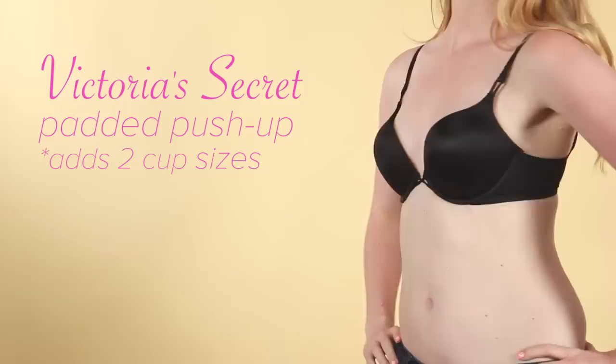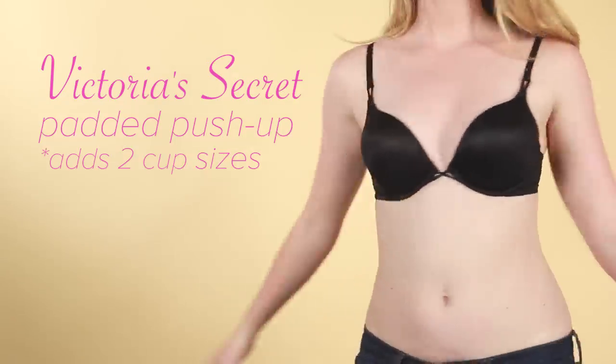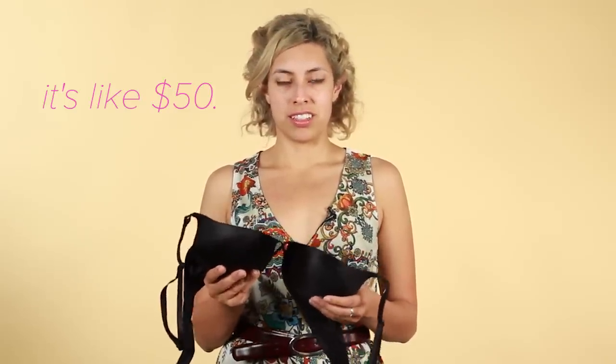What the heck is going on under there? The bombshell. Oh my god. This is all pad. Holy crap. From here to here, just padding. Where does your boob go? Oh, this is cute. I'm gonna wear this for Halloween next year. How expensive is this thing? Do I want to know? It's like 50 bucks. Ugh. Yeah, 50 bucks wasted.